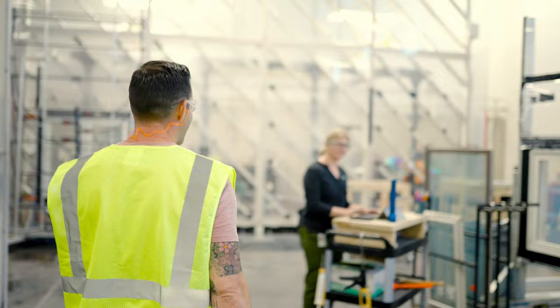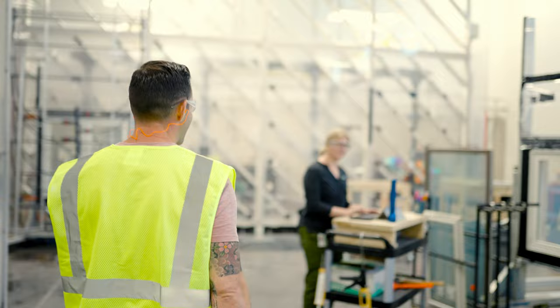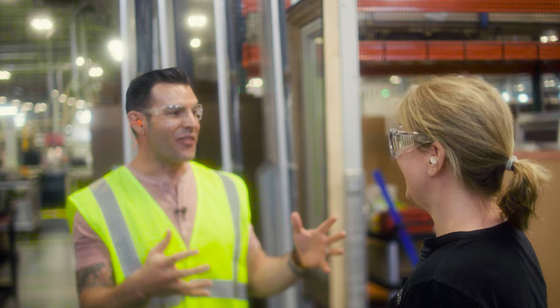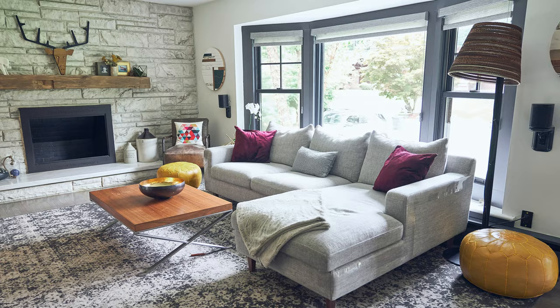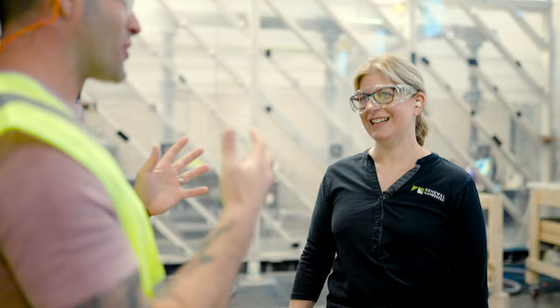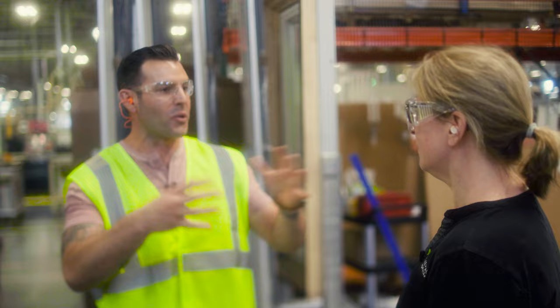Hey Kelly, how are you doing? I'm John Colinari — very nice to meet you. I am so excited to come down to see the testing facility and this area here at Renewal by Andersen. I have the Renewal by Andersen windows, I love them, I know what goes into it. So explain to me a little bit about what goes on here and what the function is of this area.